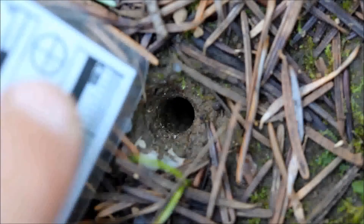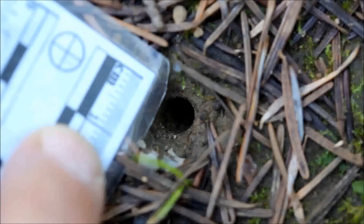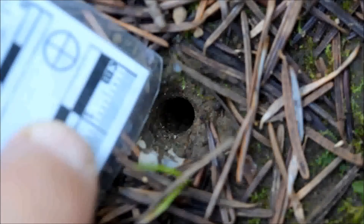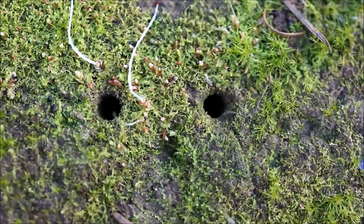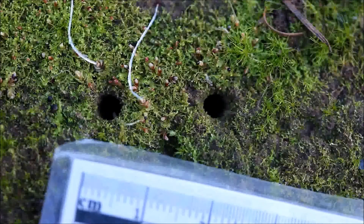Here's the approximate size using a centimeter scale — that's maybe five millimeters or so. Quite small actually. These two smaller tiger beetle larval burrows are not far away — a couple feet away — but they're quite a bit smaller, maybe three or four millimeters. So a smaller burrow indicates a younger instar of the tiger beetle.